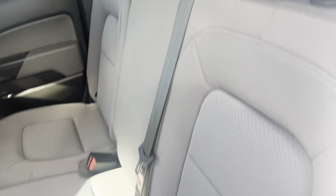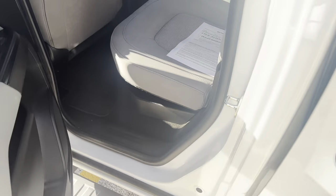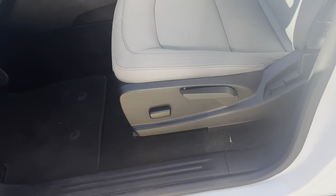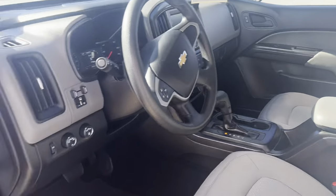305 horsepower. 60-40 split bench seat, and this does have the under seat storage as well. Running boards — those are GM running boards. Powered seat for the driver, with a nice contoured headrest.